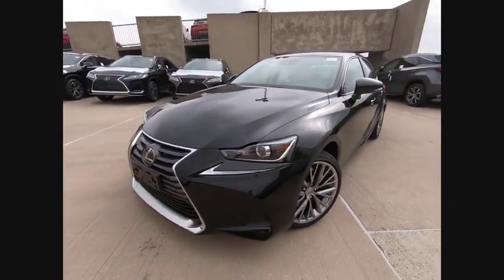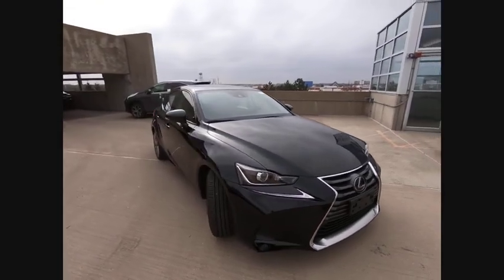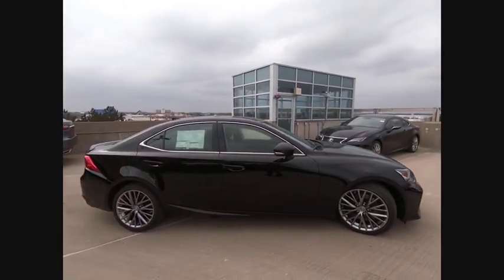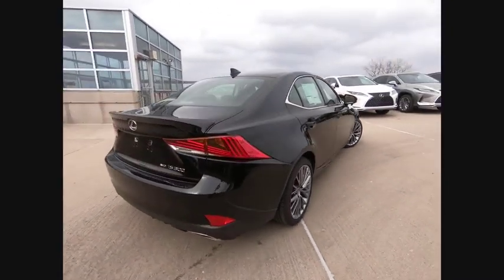Take a ride in the 2020 IS300. The IS300 is the compact luxury sedan offered by Lexus under Toyota. The IS300 fits the bill for sports-minded drivers looking for luxury in a compact design.